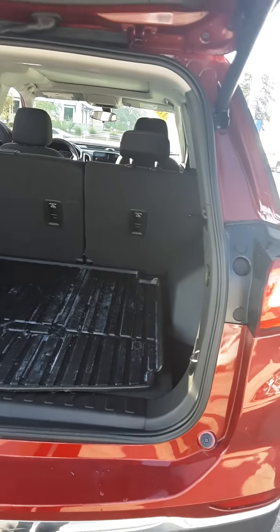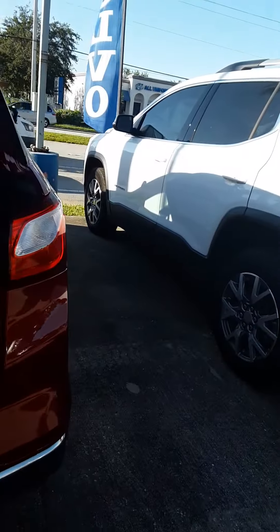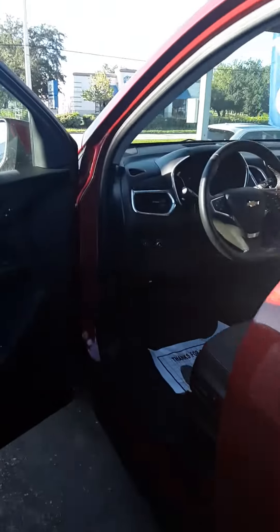The trunk has the memory button on it as well as the power liftgate. Tires are in great shape.